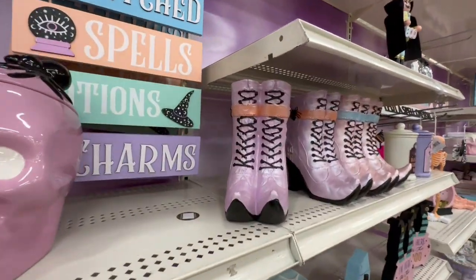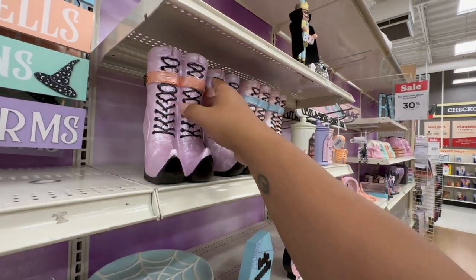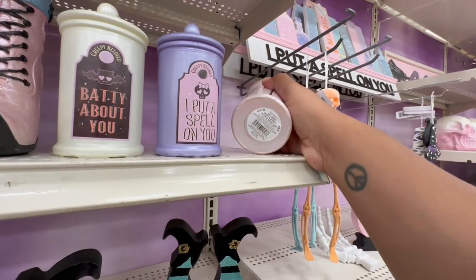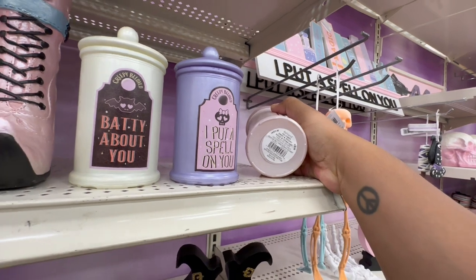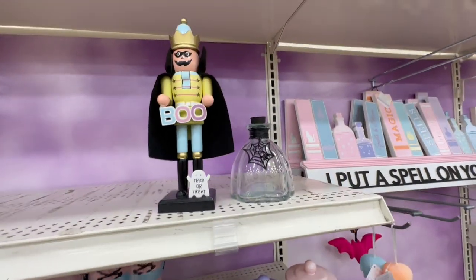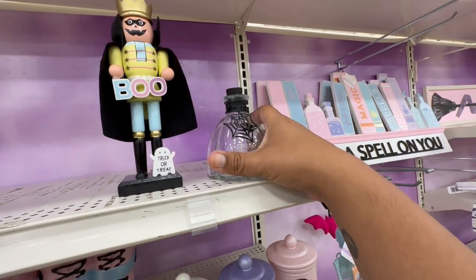And then they have these gorgeous boots in a size 2 for $16.99. I absolutely love these. If you've watched my $0.99 sister videos, you'll recognize these — they're pretty much identical. The ones at the $0.99 store are $3.99 and the ones here are $9.99 before the discount. This one says 'Boo' for $14.99, and then this little potion bottle is $5.99.